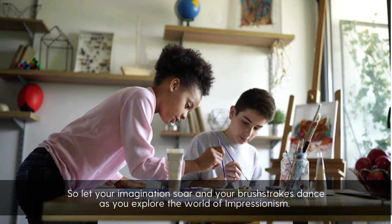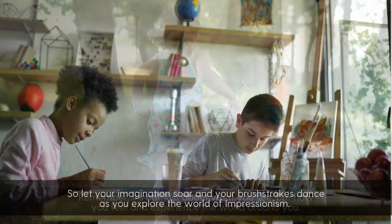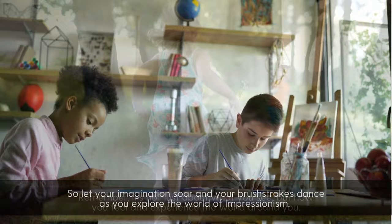So let your imagination soar and your brush strokes dance as you explore the world of Impressionism. Remember, it's not just about what you see, but how you feel and experience the world around you.